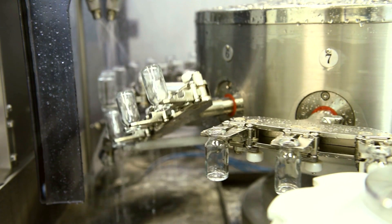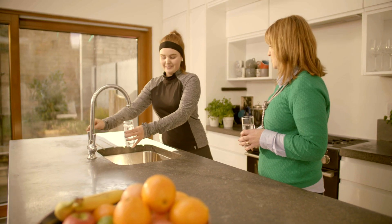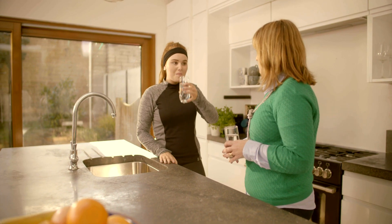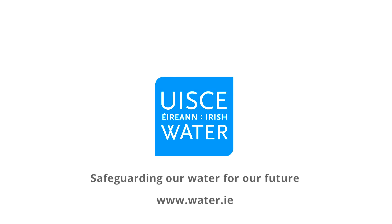From a factory, to a restaurant, to a kitchen tap. Water that's pure, natural and safe to drink. Irish Water — safeguarding our water for our future.